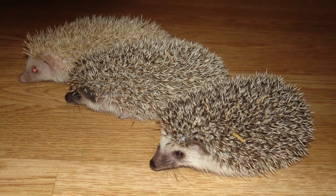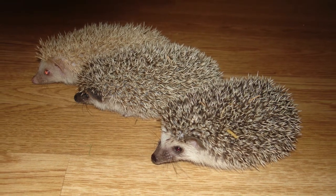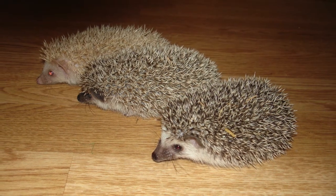These are the main colour forms that I used to produce: dark at the front, light in the middle, and albino at the back.